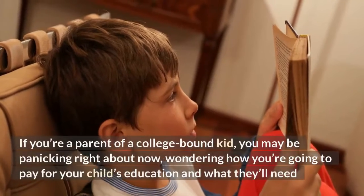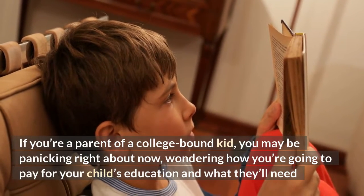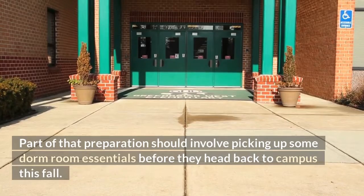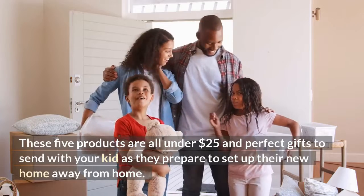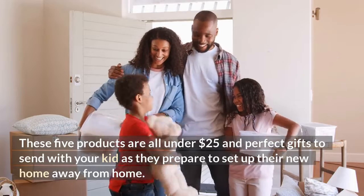If you're a parent of a college-bound kid, you may be panicking right about now, wondering how you're going to pay for your child's education and what they'll need to get started at their new school. Part of that preparation should involve picking up some dorm room essentials before they head back to campus. These five products are all under $25 and perfect gifts to send with your kid as they prepare to set up their new home away from home.